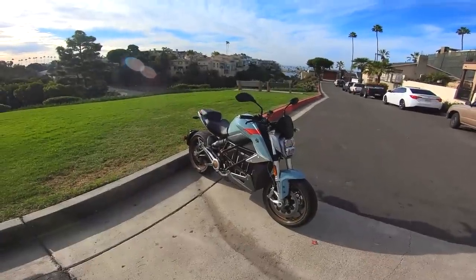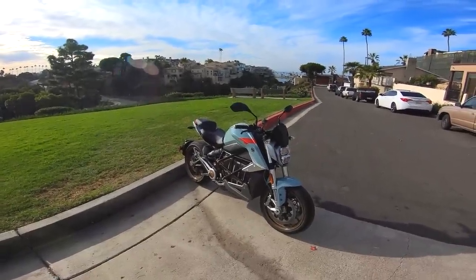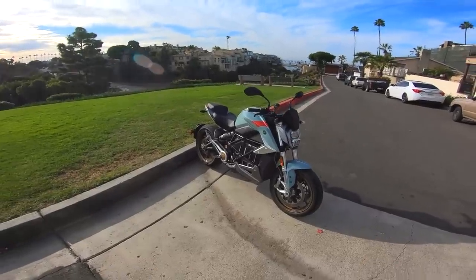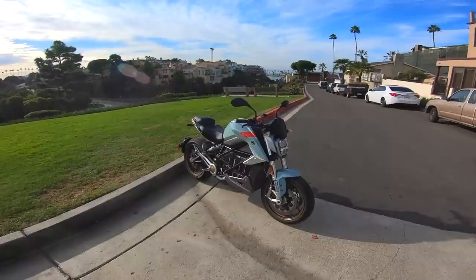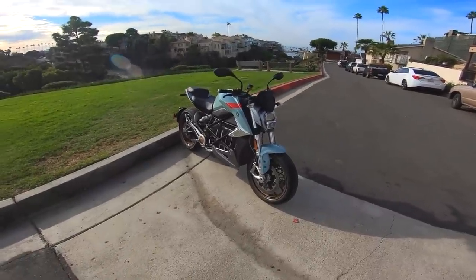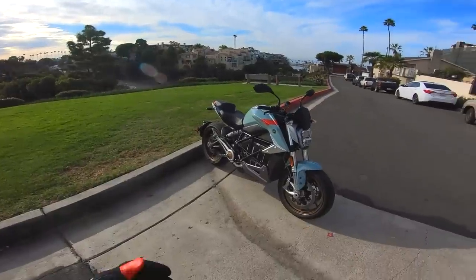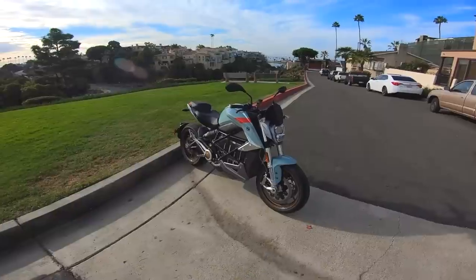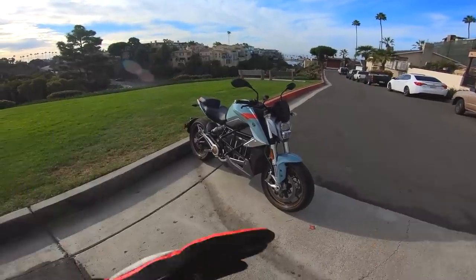Alright guys, here it is — the Zero Motorcycles SRF, all electric street bike. This is a brand new motorcycle from Zero Motorcycles out of Northern California. Zero's been doing this whole electric motorcycle thing for a long time. They started in 2006, and fast forward to 2019, they have this.